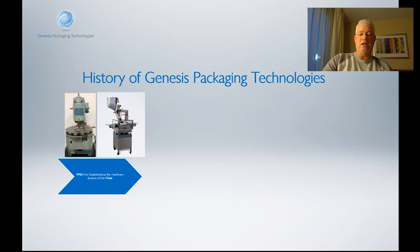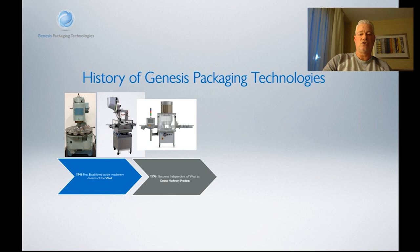Our first machine, PW001, is still working on the market today. The next introduction we did was in 1976, which was with the RW600 West Capper. The West Capper utilizes a completely different technology for sealing the caps — sealing rail technology. What this does is it allows each vial to see the exact same sealing rail, so each head does not need to be adjusted. Each vial runs over the exact same rail. We get higher speeds, a cleaner product, and a more consistent crimp.